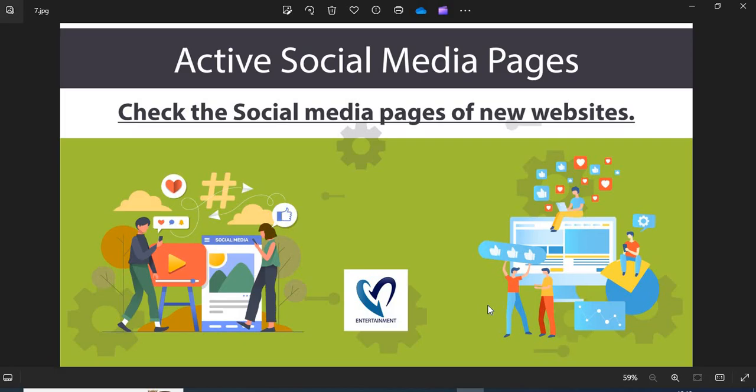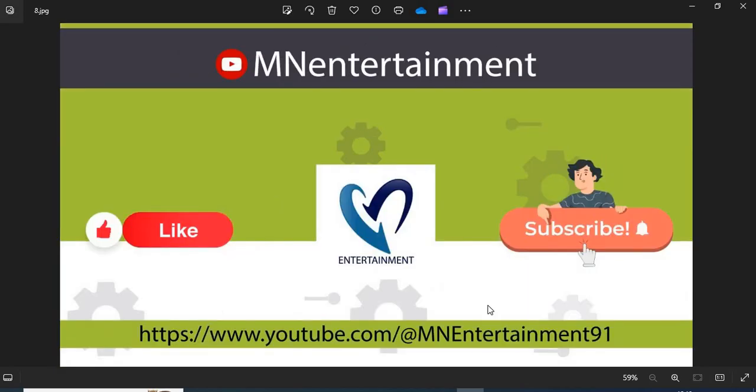Active social media pages: the active social media presence shows the authenticity of the online store. You can check their pages on social media. If you find this video helpful, please like, share, and subscribe to the channel.